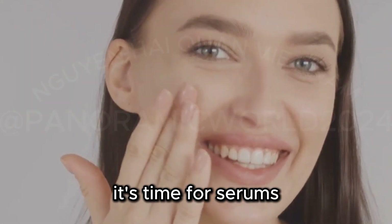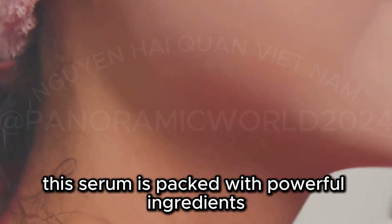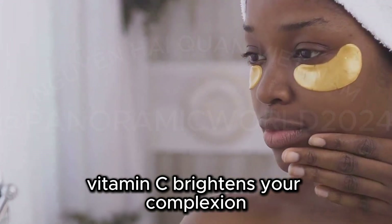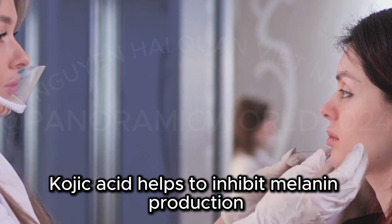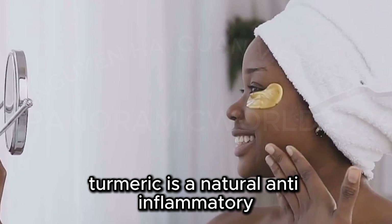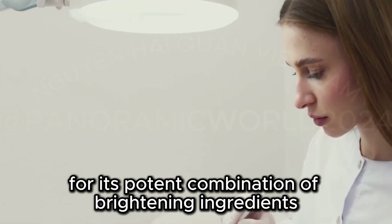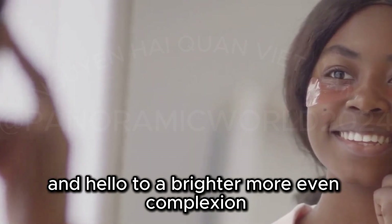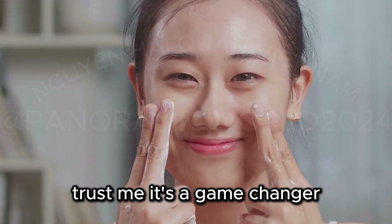Now that we've exfoliated, it's time for serums — introducing the Hyperskin Brightening Dark Spot Serum. This serum is packed with powerful ingredients like Vitamin C, Kojic Acid, and Turmeric. Vitamin C brightens your complexion, fades dark spots, and protects your skin from environmental damage. Kojic Acid helps to inhibit melanin production, which causes those dark spots. Turmeric is a natural anti-inflammatory that helps to soothe and calm your skin. Dr. Mitchell recommended this serum for its potent combination of brightening ingredients.